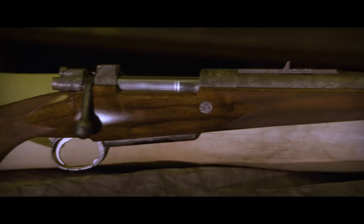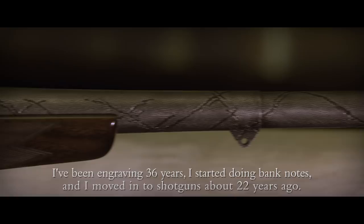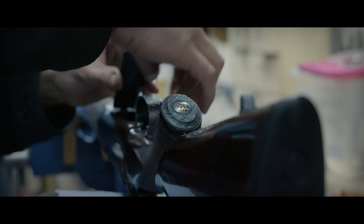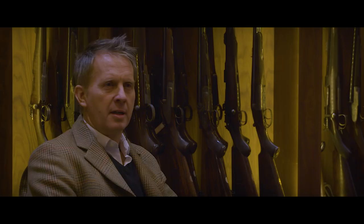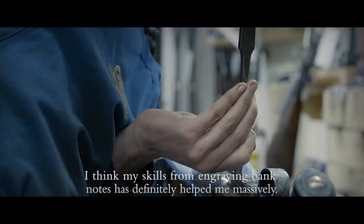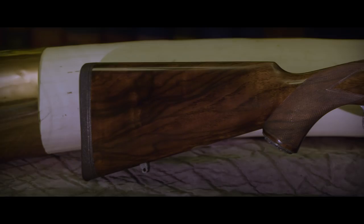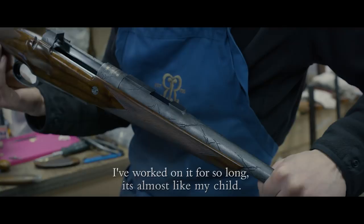I've been engraving 36 years. I started doing banknotes and moved into shotguns about 22 years ago. I think my skills from engraving banknotes has definitely helped me massively. In my 36 years of experience in engraving I have to say I've never compromised on quality. I've worked on it so long it's almost like a child.